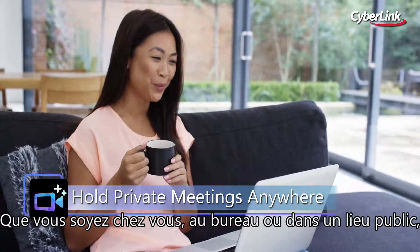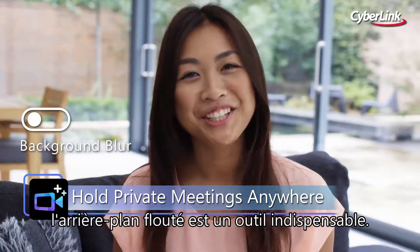Whether you're at home, the office, or out in public, Background Blur has you covered.